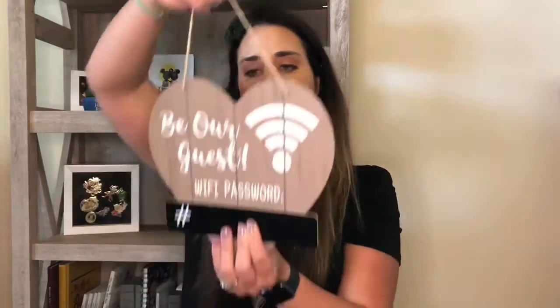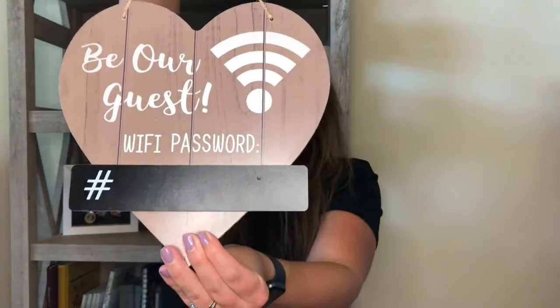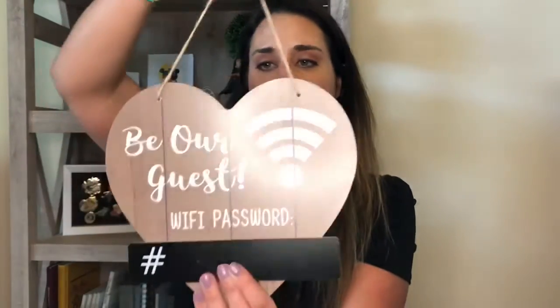This is also super cute — it's a little sign that says 'be our guest' and it has a spot where you can put the WiFi password. We have a similar sign in our living room, but I will probably put this in the actual guest room so that people have it handy whenever they need it. It's really sturdy and you can hang it.